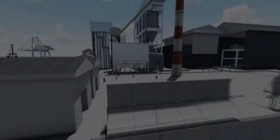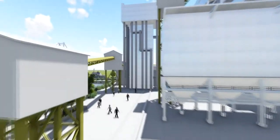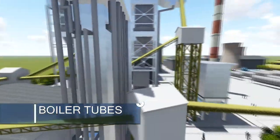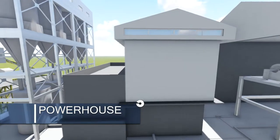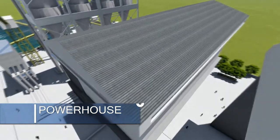The heat generated by the furnace will aid in generating the steam that will proceed to the turbine. The turbine and generator are located in the powerhouse together with the condenser and control room.